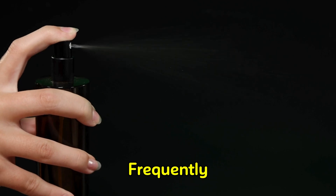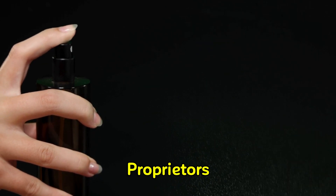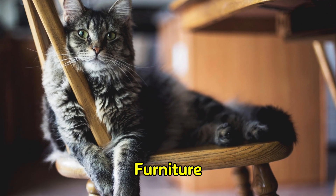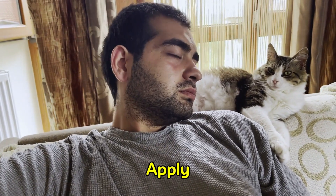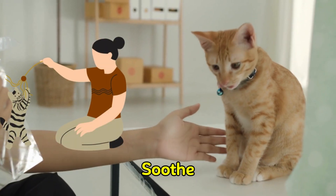Pheromone sprays are frequently used by cat owners to scent new objects or furniture. However, if you are the new object, you may desire to apply the spray to yourself in order to soothe a new cat.